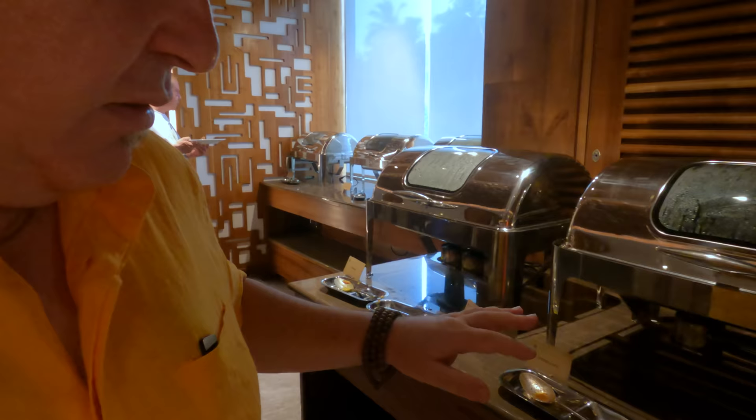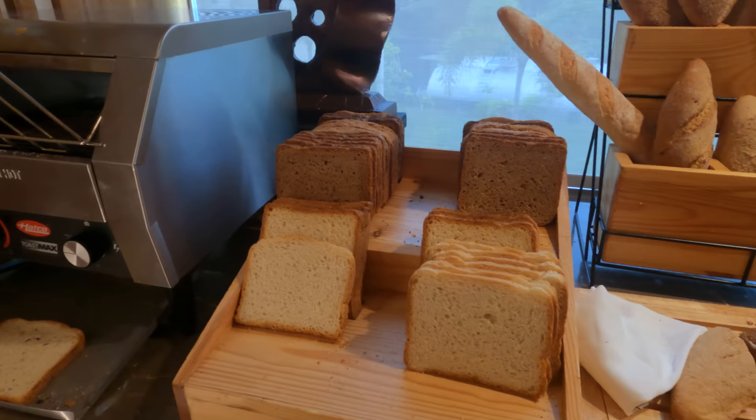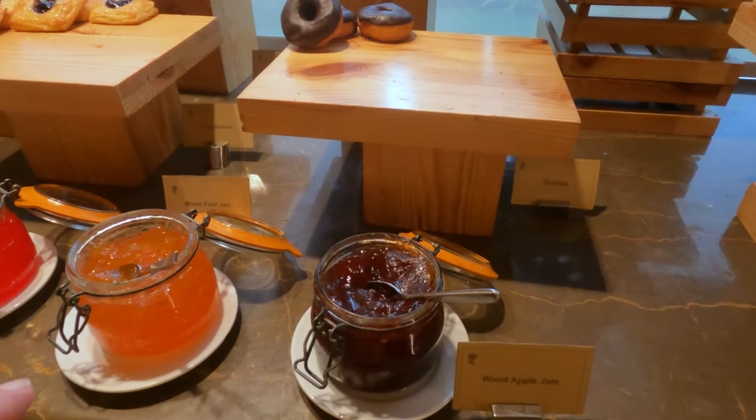There are a few curries here — morning curries and a fish curry. There's a lovely bread station with various different types of bread, toasted, and there are danishes, doughnuts, jam, and some little muffins. Towards the end here is all the fruit juice.